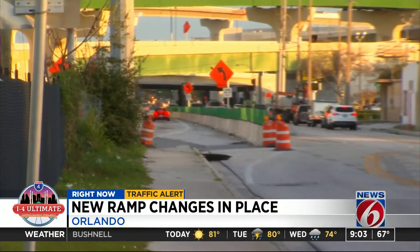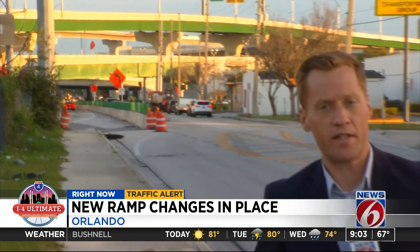As for the South Street exit, transportation officials say the important thing for drivers to remember is to watch their speed and follow any posted signs about that exit change. Reporting in Orlando, Mark Lehman, News 6.